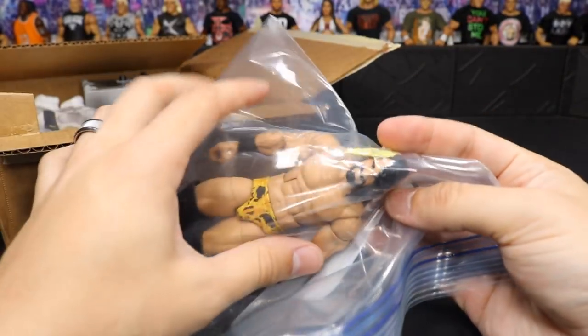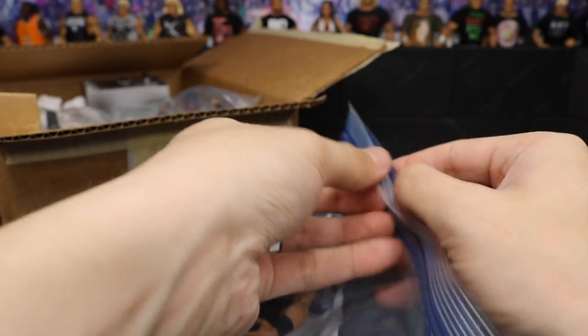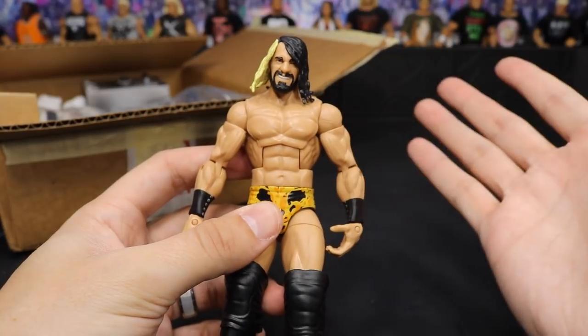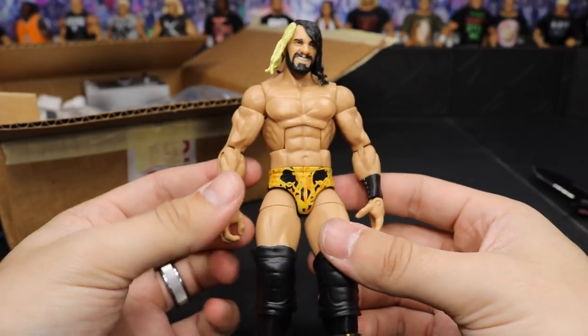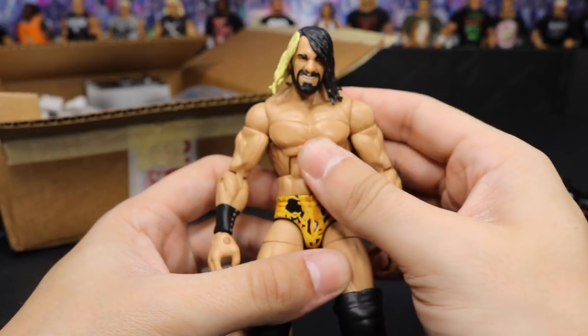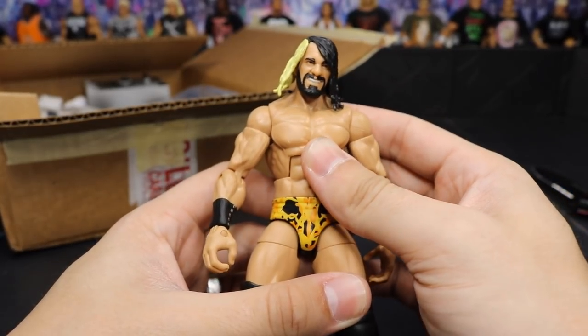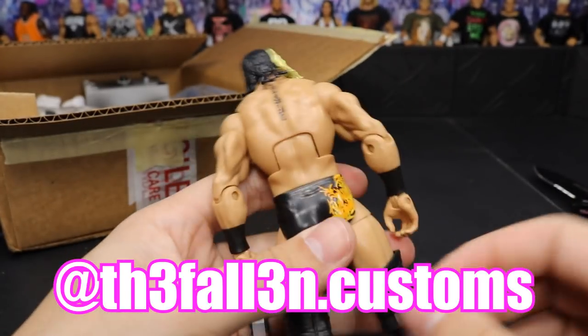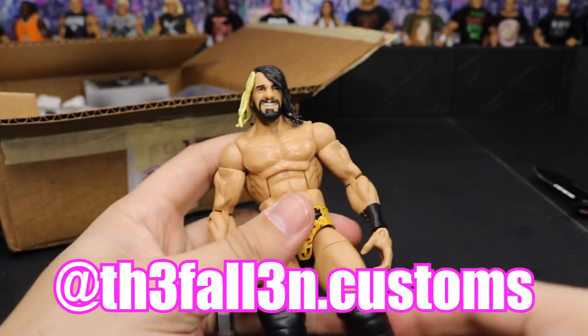The first figure we have right here is the NXT Seth Rollins. Popping this open — this is a beautiful figure. I used to own this figure and I traded it, and now I have it back in my possession to put on the Seth Rollins shelf. This is going to be very nice. Thank you so much again to Fallen — The Fallen Customs, you can see it on screen. I love this figure, so happy to have it back.